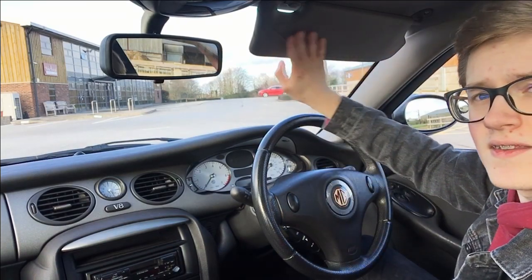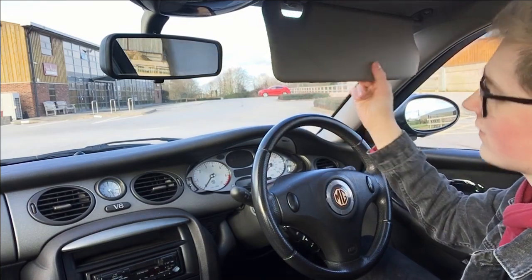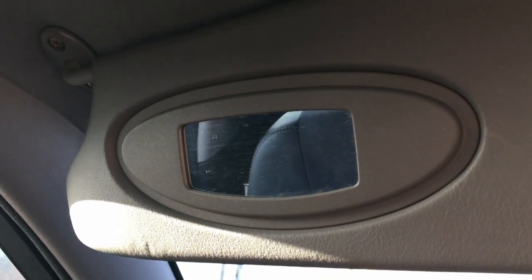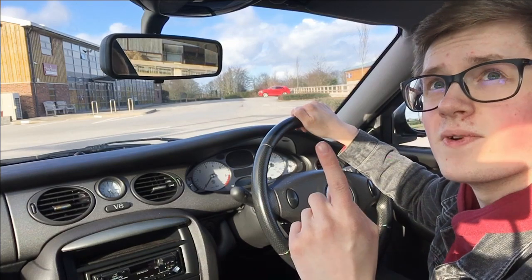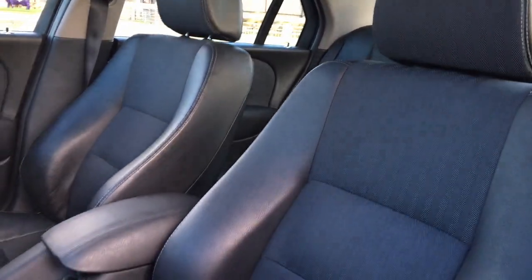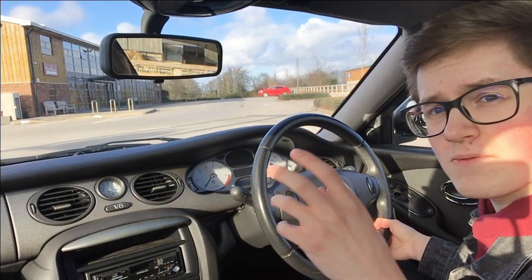First of all, the sun visors - there's no mirror in here, in a car that was pretty expensive when it was new. And on the passenger side, there's no light on the sun visor. Usually in a 75, you'd find a couple of lights around the edge and a flap as well, but it doesn't have it here. There's one bit of kit you do have though, which is an electric sunroof, which is lovely to have. But the ambience of the early Rover 75 is lost in one of these, which is a massive shame.